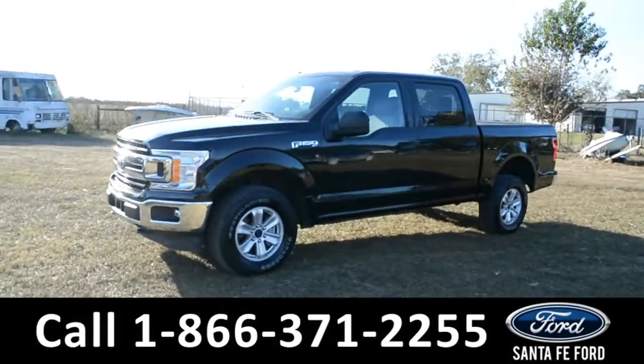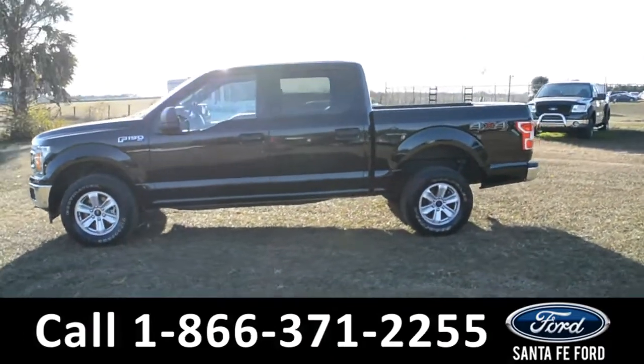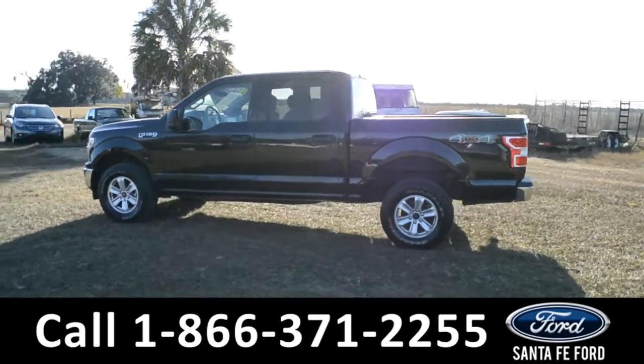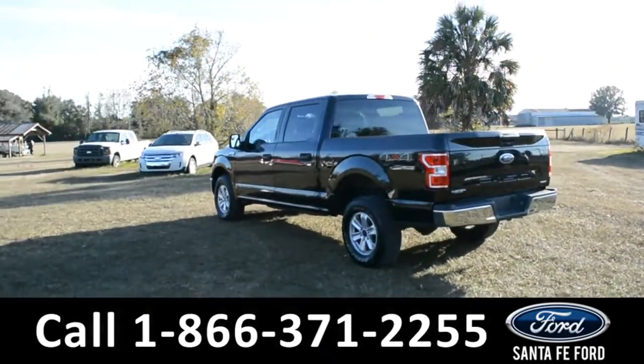This 2018 Ford F-150 XLT has fog lights, alloy wheels, remote keyless entry, solar tinted windows, keypad door lock, and tow hooks.